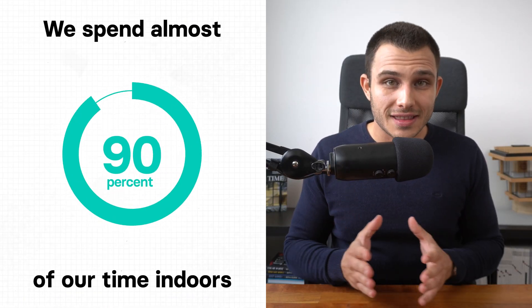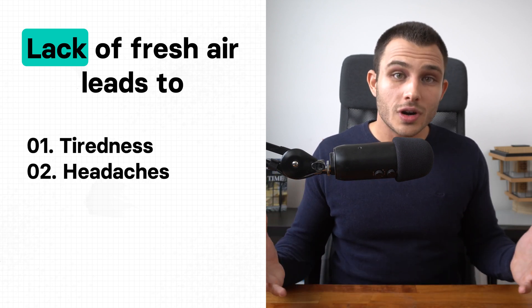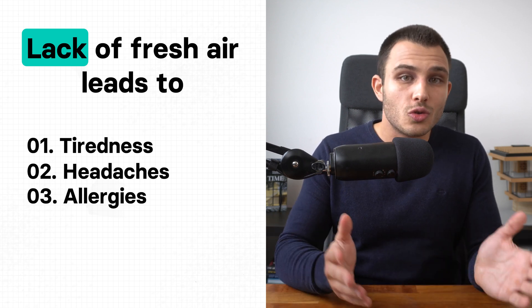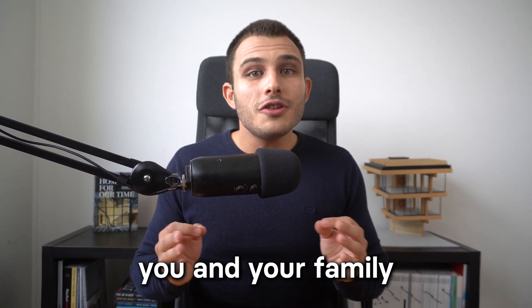But why is proper ventilation so crucial? It has a direct impact on our health and comfort. Indoor air can be many times more polluted than outdoor air, and since we spend almost 90% of our time indoors, we want to make sure that the air is as clean as possible. Lack of fresh air can make you feel tired or lead to headaches, and polluted air can lead to allergies and multiple respiratory problems. To ensure a healthy environment, it's best not to rely on remembering to open the window, but to have a ventilation system that continuously refreshes and filters the air. Investing in proper ventilation is really investing in your family's health and well-being.